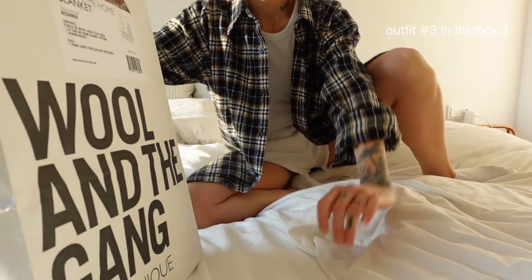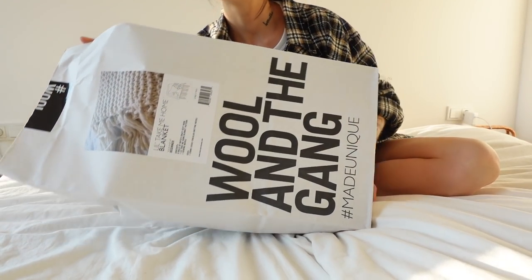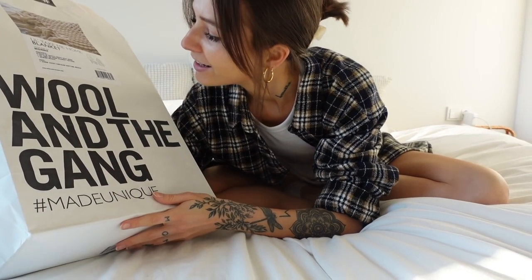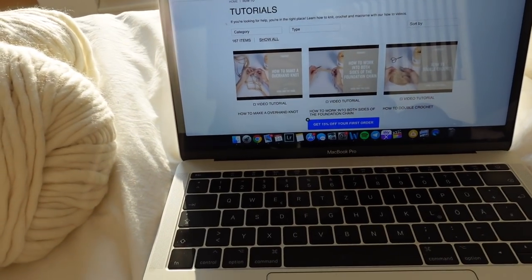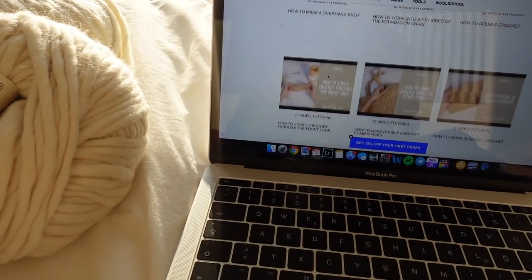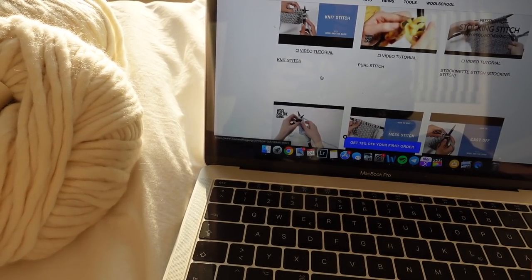Okay, the time is here. I'm now going to start my new DIY project and I'm going to try to do my first knitting thing. There is also a tutorial on their page showing how to do the single steps, and yeah, I really have to check this out now.